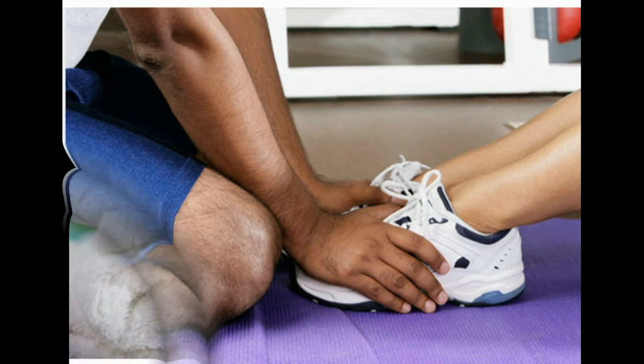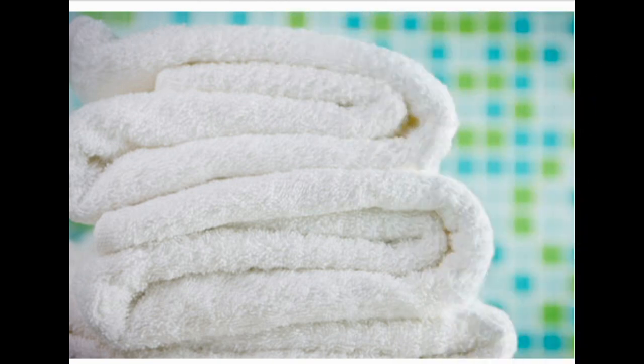When to call the doctor. If a boil doesn't heal after a week of home care, call your doctor. Other reasons to call include a boil on the face or spine, a fever or red streaks coming from the sore, a very large or painful boil, or a boil that keeps coming back.